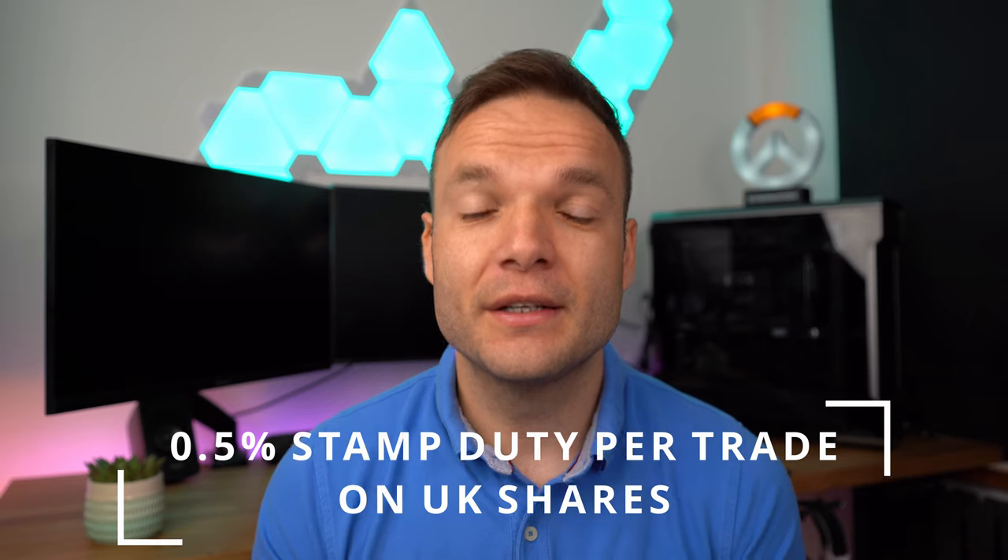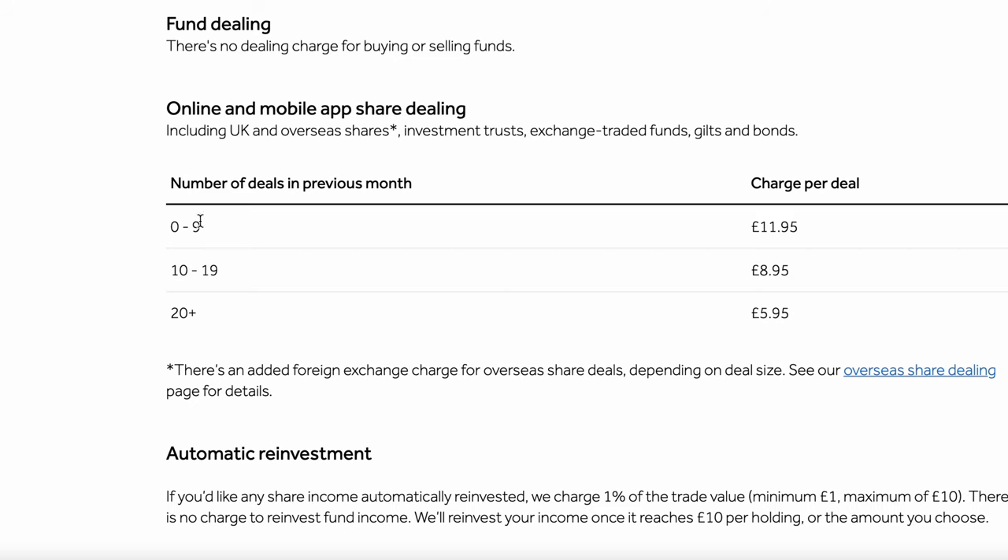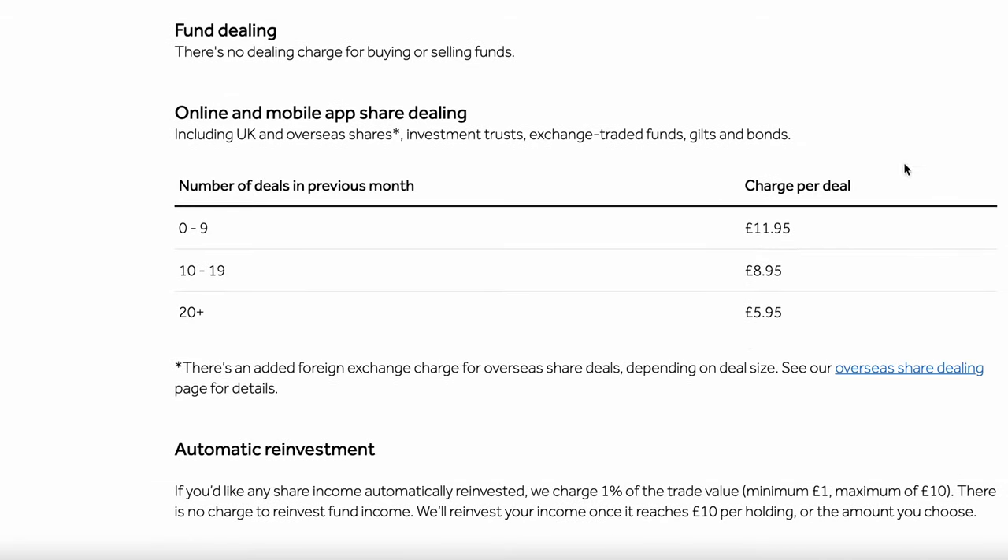For UK shares, you'll have stamp duty to pay at 0.5% of the value of the trade, plus a trading fee from Hargreaves Lansdowne. For your first set of trades, that's £11.95 per trade — which is very expensive if you're trading smaller amounts. If you're buying £50 or £100 worth of stock, £11.95 is a huge chunk of money and you'll need significant gains just to cover it. You can trade a bit cheaper if you're a frequent trader, but as long-term investors, frequent trading costs more in the long run. Trading fees apply both when buying and selling.